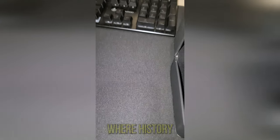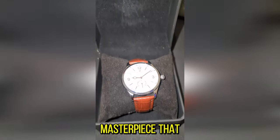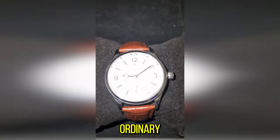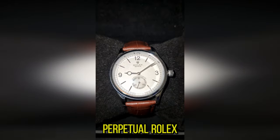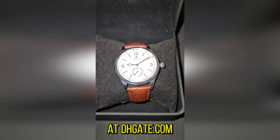In the realm of timepieces, where history and luxury intertwine, emerges a masterpiece that transcends the ordinary. The 1908 Perpetual Rolex replica, exclusively available at dhgate.com.